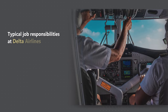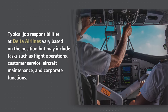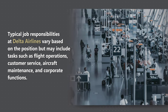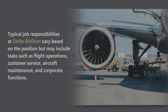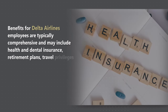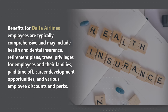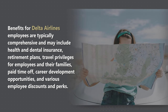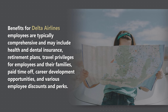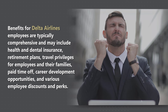Typical job responsibilities at Delta Airlines vary based on the position, but may include tasks such as flight operations, customer service, aircraft maintenance, and corporate functions. Benefits for Delta Airlines employees are typically comprehensive and may include health and dental insurance, retirement plans, travel privileges for employees and their families, paid time off, career development opportunities, and various employee discounts and perks.